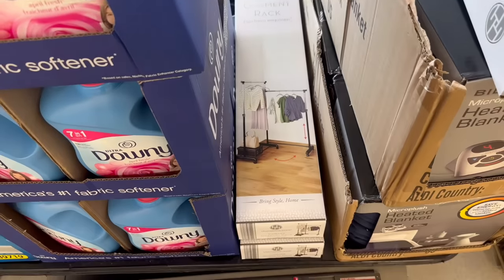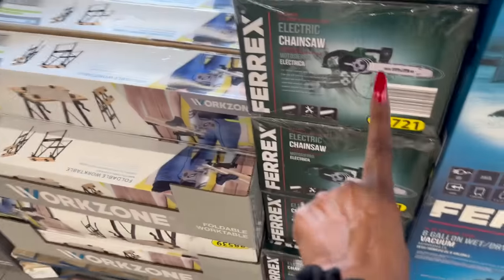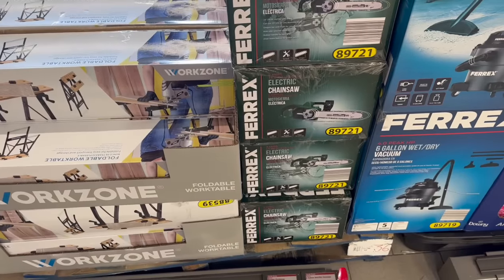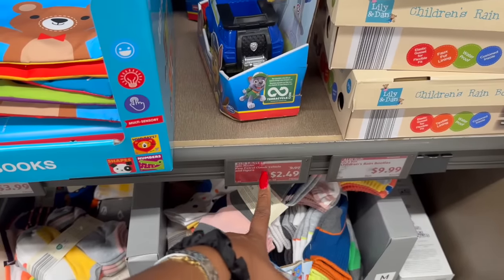The corner garment wrap is $14.99. And look at these electric chainsaws — $29.99, which is also not a bad deal.